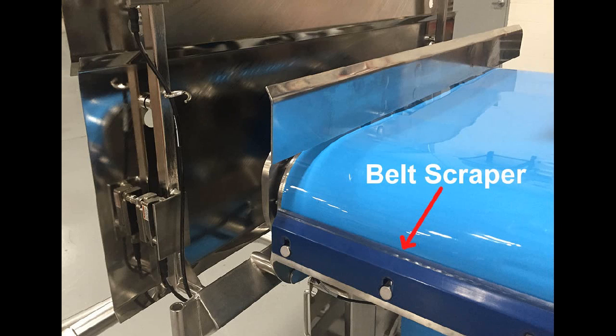A manually adjustable belt scraper with catch pan scrapes off excess product that does not fall into the totes.